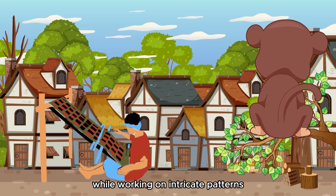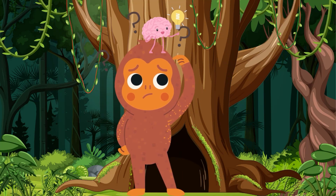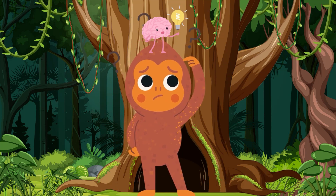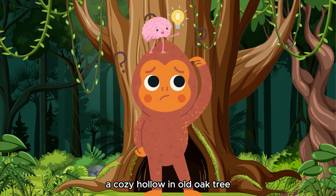While working on intricate patterns, Milo's heart swelled with a desire to help. Determined to make a difference, Milo scampered to his treetop home, a cozy hollow in an old oak tree.